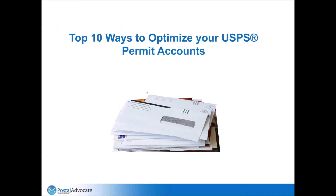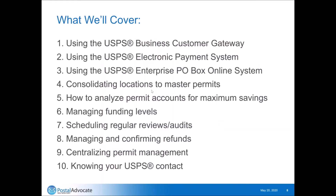Today we're going to talk about the top 10 ways to optimize your USPS permit account. This is maybe not the most exciting of all topics to people, but because of that, it often gets overlooked. But when a category like this gets overlooked, there's savings in it that people typically miss. We're going to go through how you can manage this in a much easier way and how you can find savings inside of what you're doing that typically get missed.